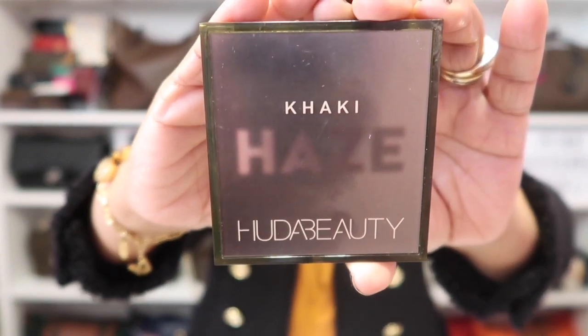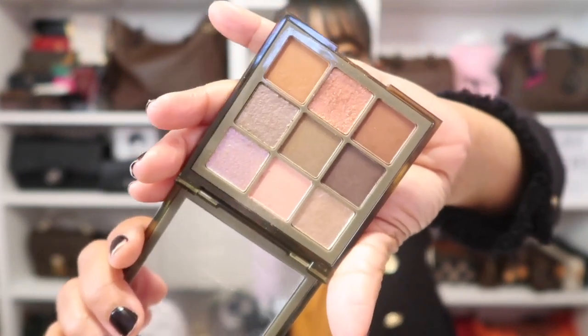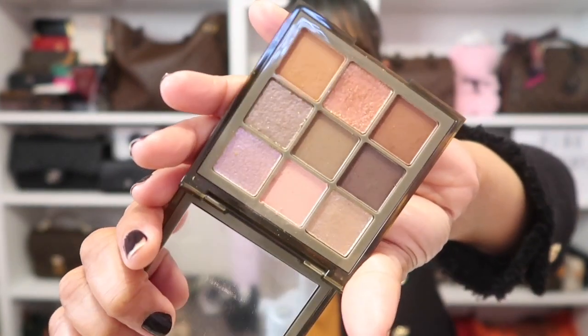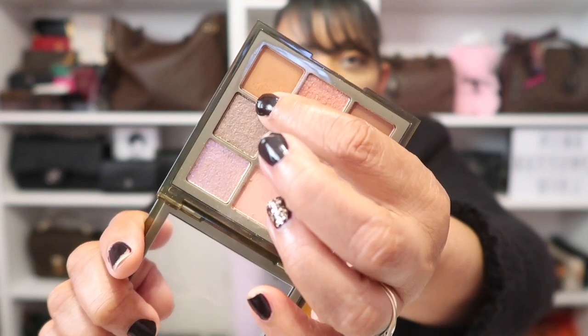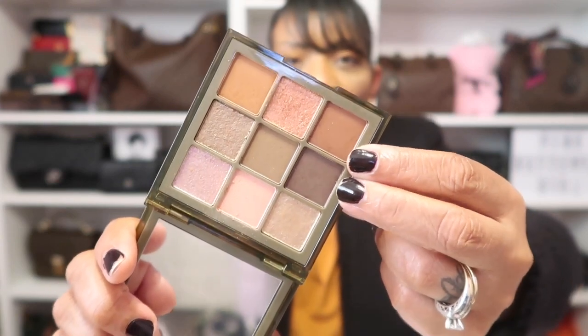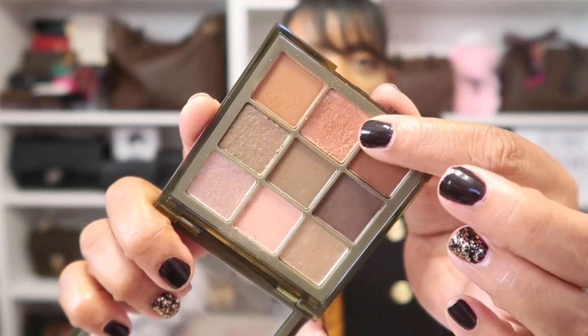On my eyes today, I am wearing this beautiful palette by Huda Beauty — it's the Khaki Haze. I just love Huda Beauty's eyeshadows; they are so nice and pigmented. I have this caramel color in my crease, a light brown and darker shade of brown mixed in my outer V area.